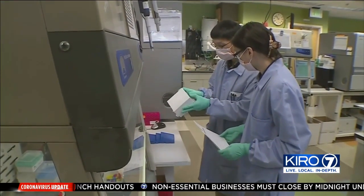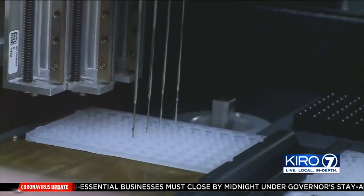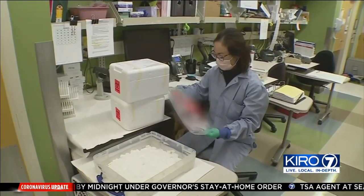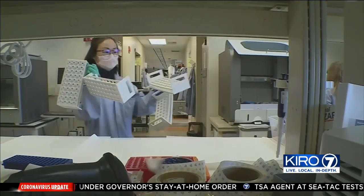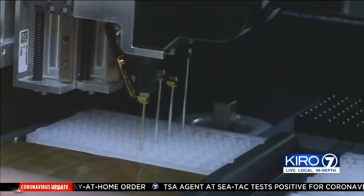According to UW Medicine, its virology lab has greatly increased the speed of test results. The turnaround time is around seven to eight hours, so we'll know very quickly what is the next step in that patient's continuum of care.